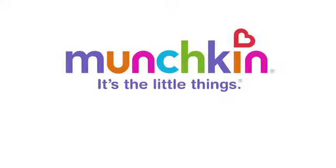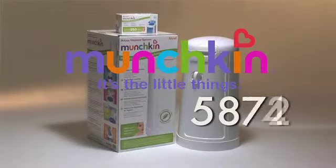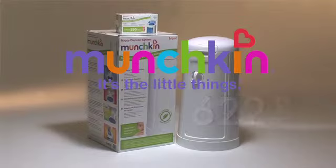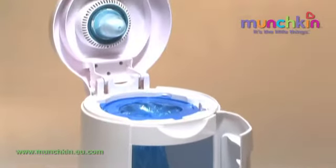In the first two years of your baby's life, you're going to change a lot of nappies — over 6,000 if you can believe it. With ultimate hygiene and enhanced odour control in mind, the design team at Munchkin has created the innovative nappy disposal system.